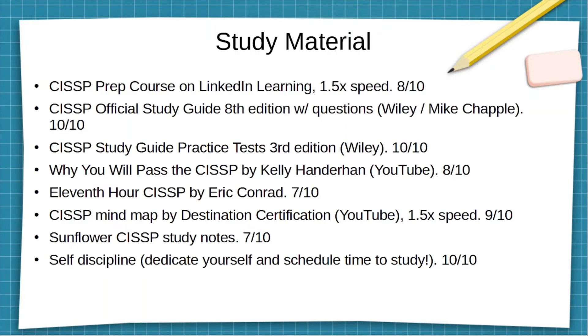I further reinforced my studies with the CISSP Mind Map by Destination Certification on YouTube — it's free. I watched those at one and a half times speed to get through them as quickly as possible, and I rewatched some videos on concepts or domains I didn't fully understand or was having trouble with.